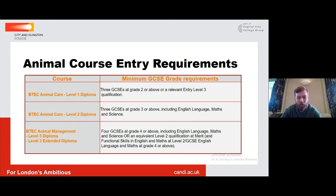To apply for the level one animal care course you'll need at least three GCSEs at grade two or above, or a relevant entry level three qualification. For the level two BTEC in animal care you'll need at least three GCSEs at grade three or above, and they must include English language, maths, and science. You can also move on to the level three with an equivalent level two qualification if you've gained at least a merit grade.